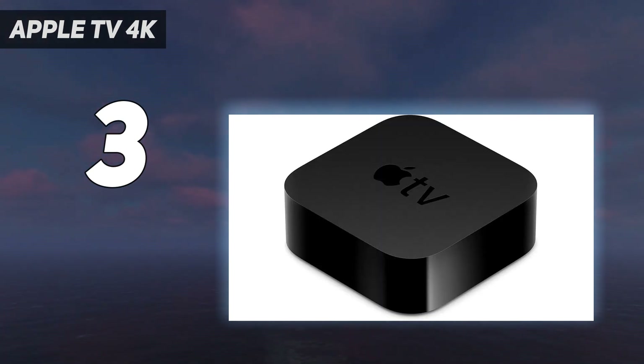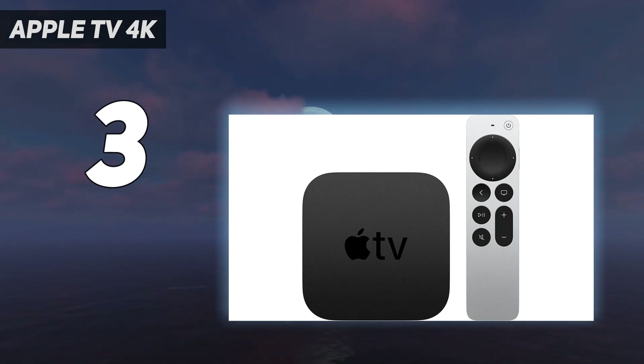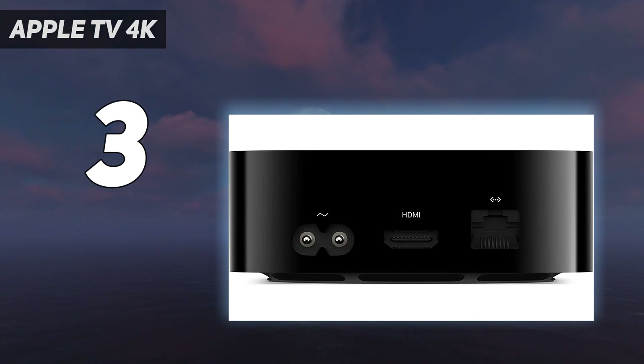The previous Apple TV 4K served as a smart home hub, enabling you to ask Siri to control your home devices even when you aren't connected to your home Wi-Fi network.